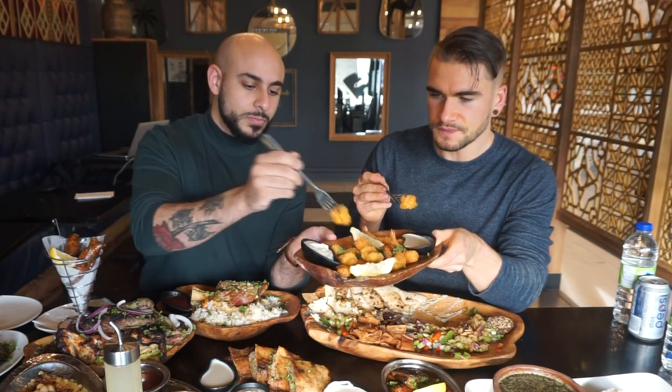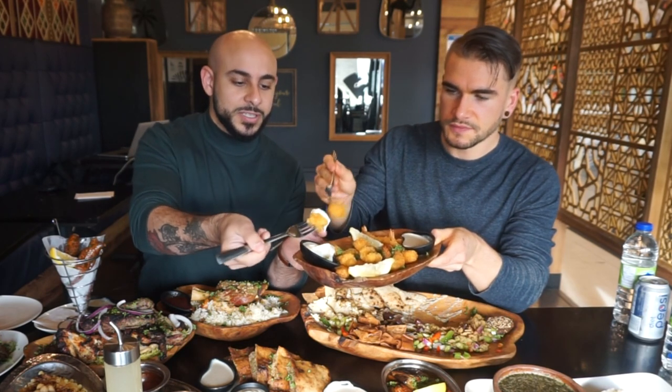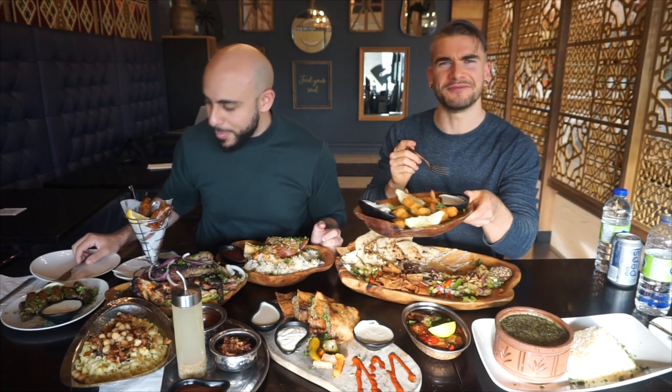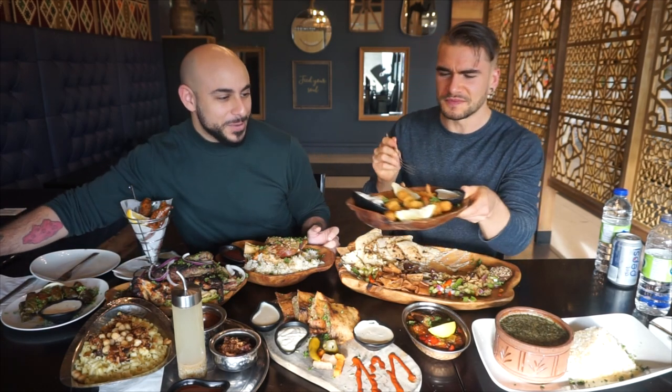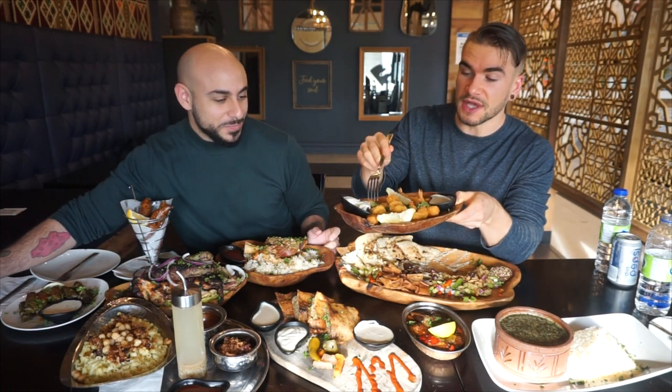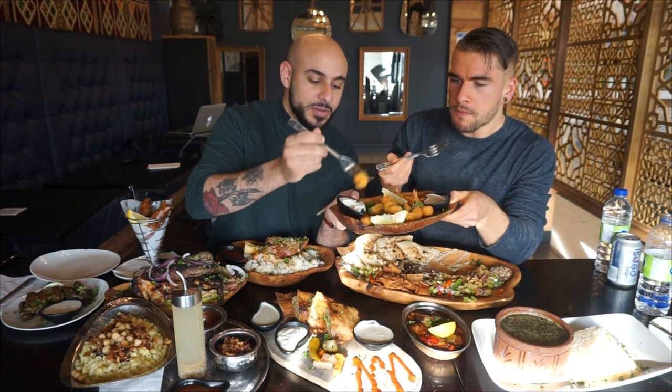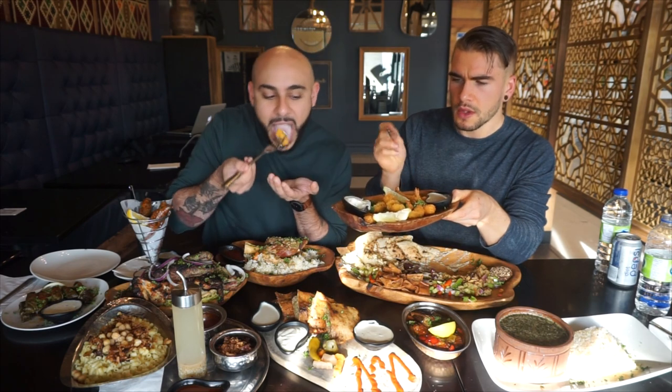Oh my goodness, try that garlic sauce — that's nuts. Try the garlic sauce. Everything is house-made here. I don't think I've almost just died from a sauce before. That is by far — I think it's tahini — one of the best garlic sauces I've ever had. That's fantastic. That garlic sauce is phenomenal.